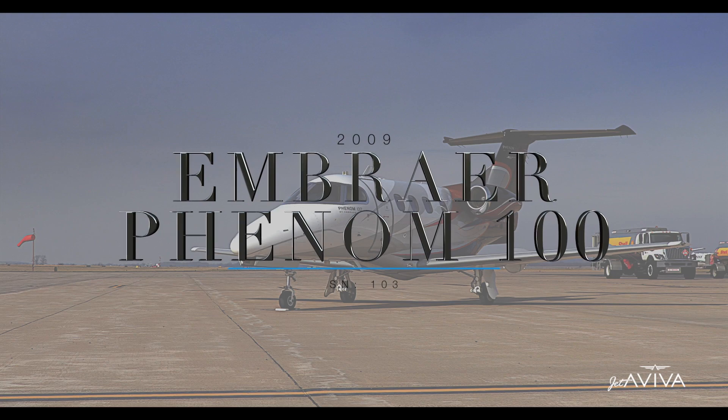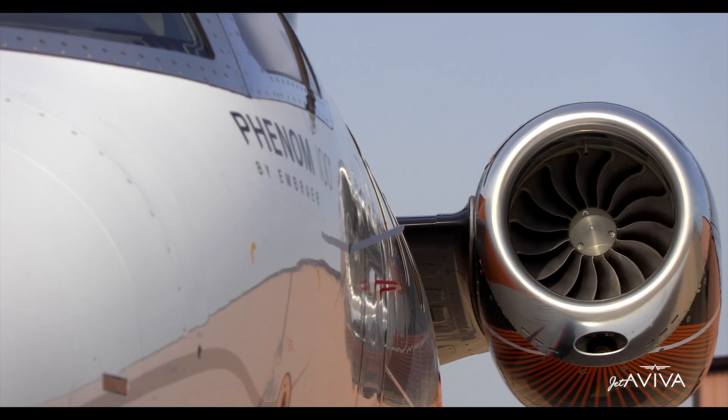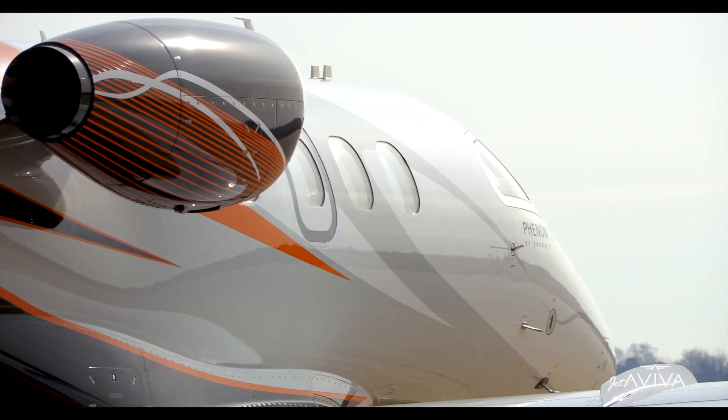Jet of Viva is proud to bring to market this beautiful Phenom 100. This stunner is enrolled in EEC Standard and ESP Gold, has recently completed its 72-month inspections, has the enhanced takeoff package and the Embraer demo paint scheme.